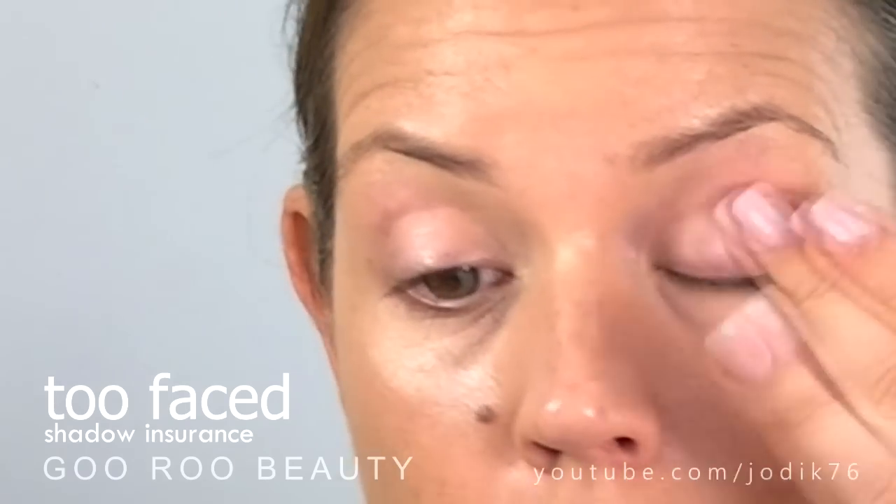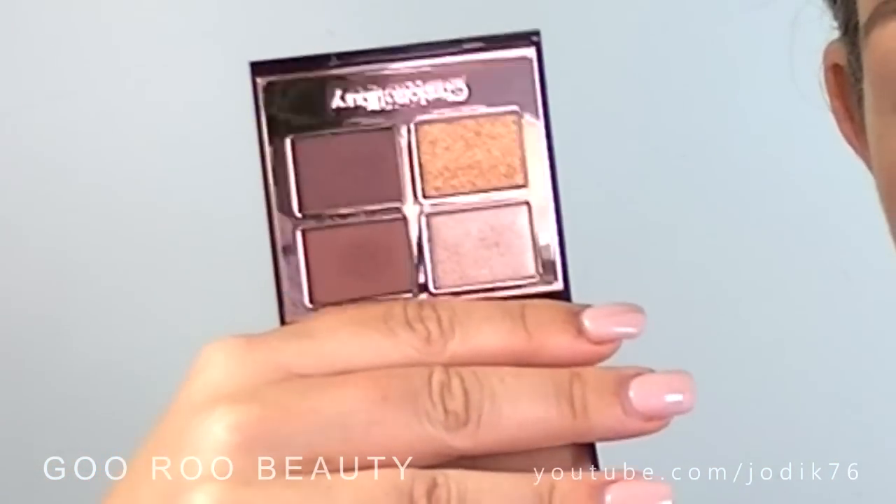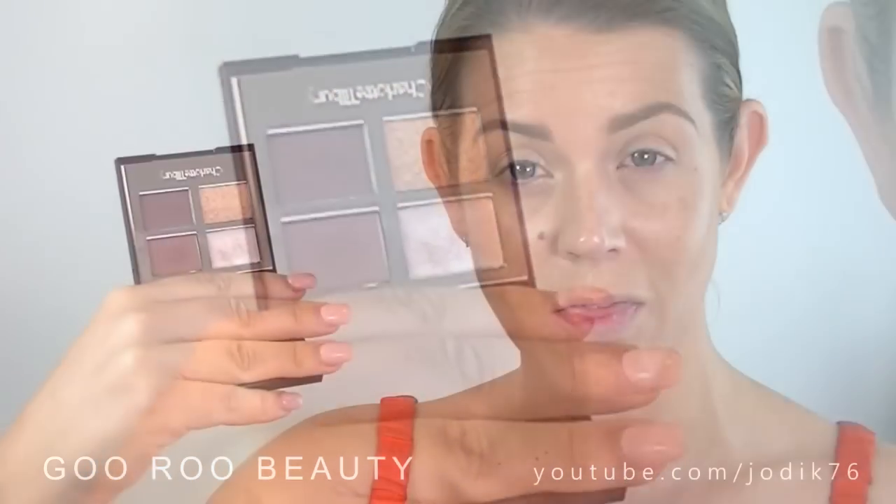Next up, before we get into the eyeshadow, we're going to apply some eyeshadow primer today. This is from Too Faced — their Shadow Insurance. This is one of my favorite all-time eyeshadow primers; just a really nice formulation that spreads very easily. Before I go into the Vintage Vamp eyeshadow palette that came with the collection, you'll notice that there isn't a matte highlight shade or a nice easy transition shade in that quad.